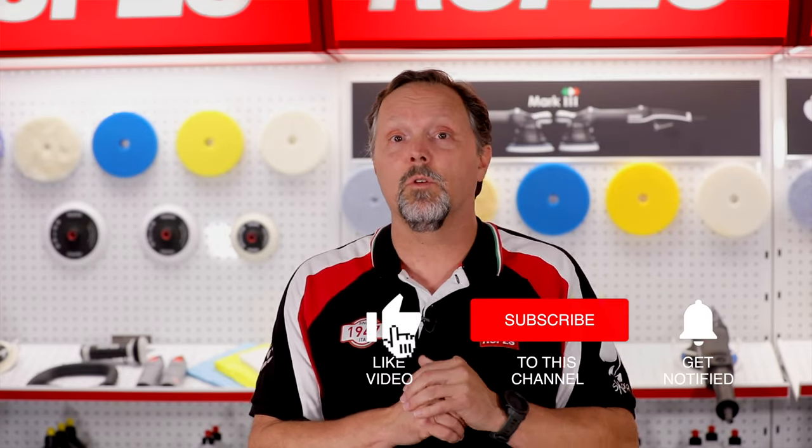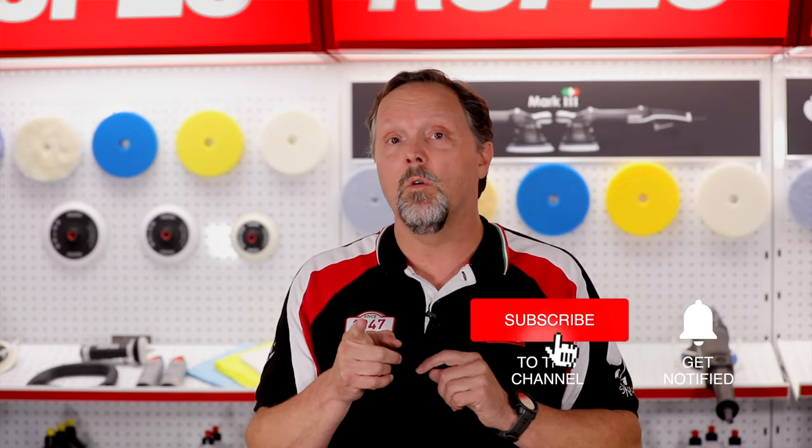Hopefully this was helpful for you. Please like and subscribe, and maybe your questions and comments will be part of our new Rupes Replies.